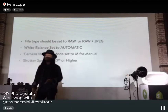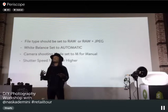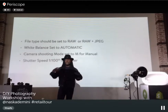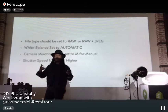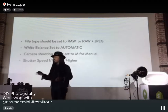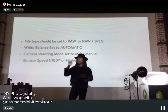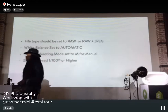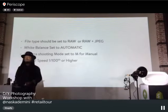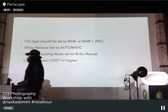Shoot in manual — manual gives you full control over aperture, ISO, and shutter speed. Don't be afraid to play with your camera. A good technique when starting out: shoot in automatic first, take a photo, then write down the settings the camera chose (ISO, shutter speed, aperture) and replicate those manually to learn. Keep your shutter speed at 1/100th of a second or higher; anything lower and you'll need a tripod to avoid blur.